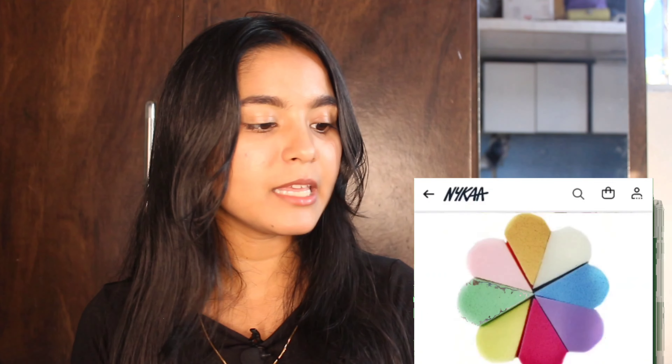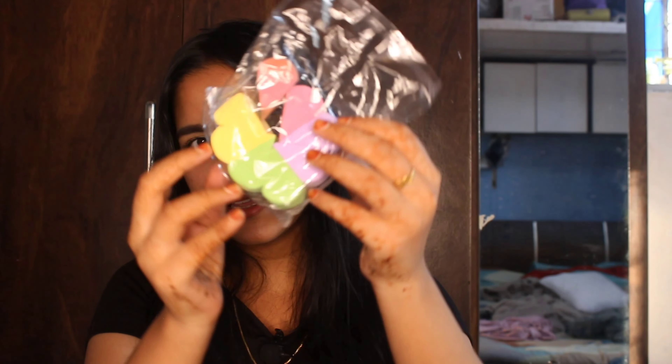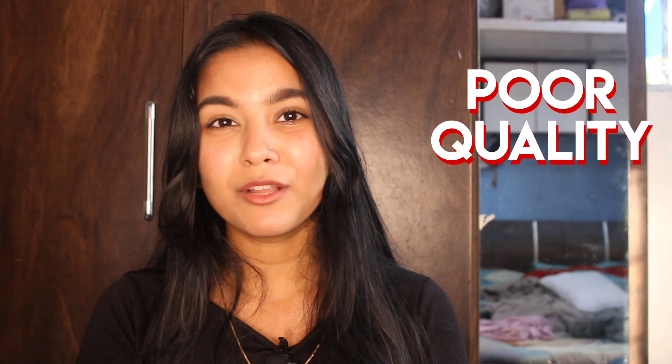My next product is from Bronson Professional — a mini makeup sponge wedges set. The packaging is very pretty and colorful. I thought the wedge shape would make it easy to blend makeup under the eyes and other areas, but it turns out it does not blend the makeup at all. I got it for 85 rupees but it did not work for me, so it is a total waste of money. I have used only one sponge; the rest are unused.